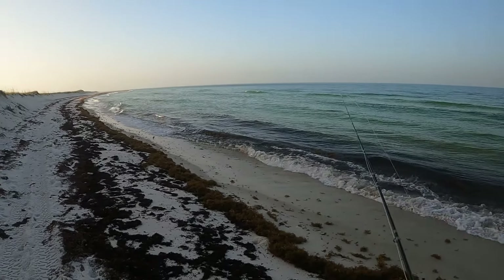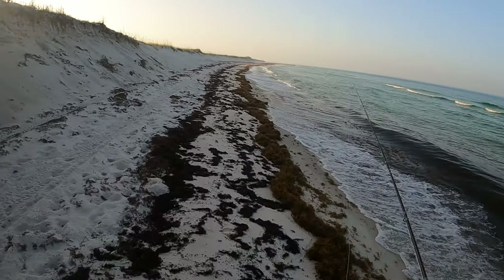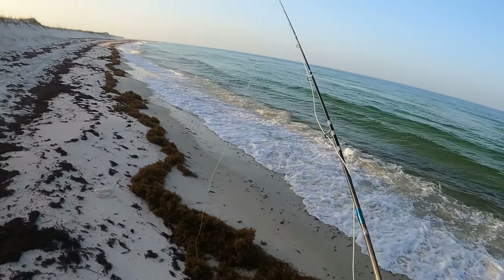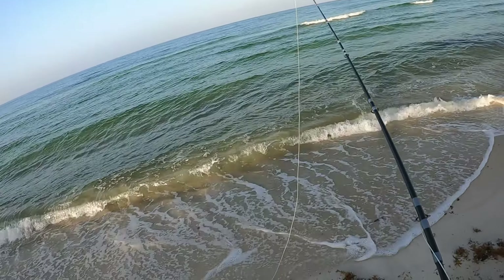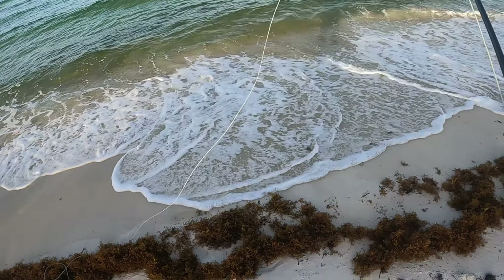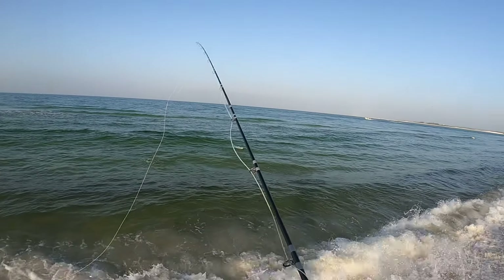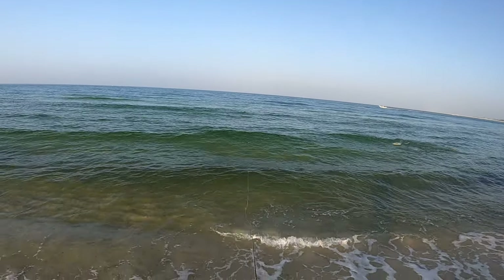I didn't have my fly rod rigged up. I'm just going to throw on a clouser — a big clouser, actually, it was the closest thing I had. You can see these fish busting down here. Big school of ladyfish just chowing on bait. They'll crush this clouser, trust me. Lady fish are out here chowing on the bait — I'm just going to throw on a clouser real quick, just getting rigged up. They're all over here in front of me.